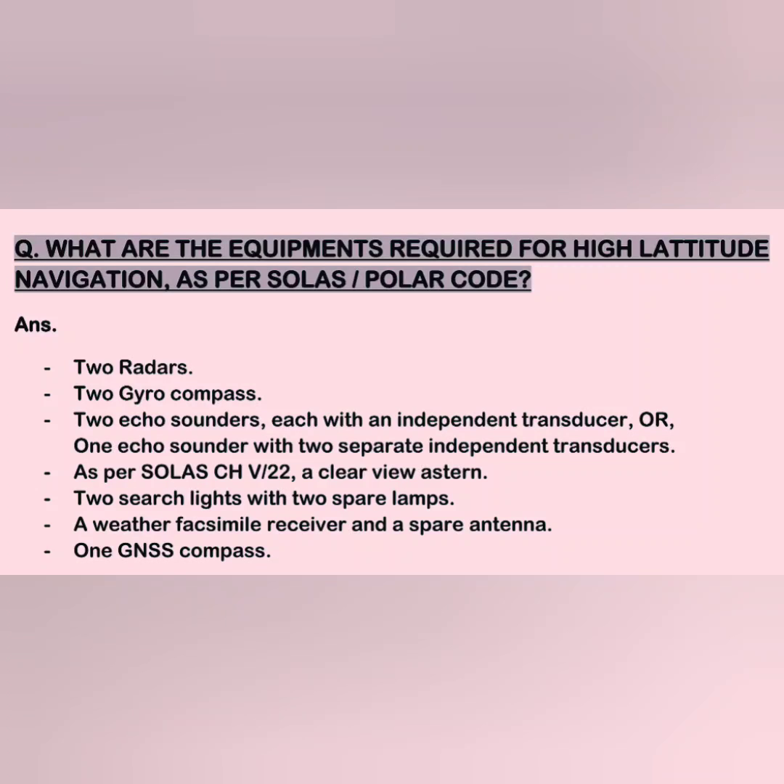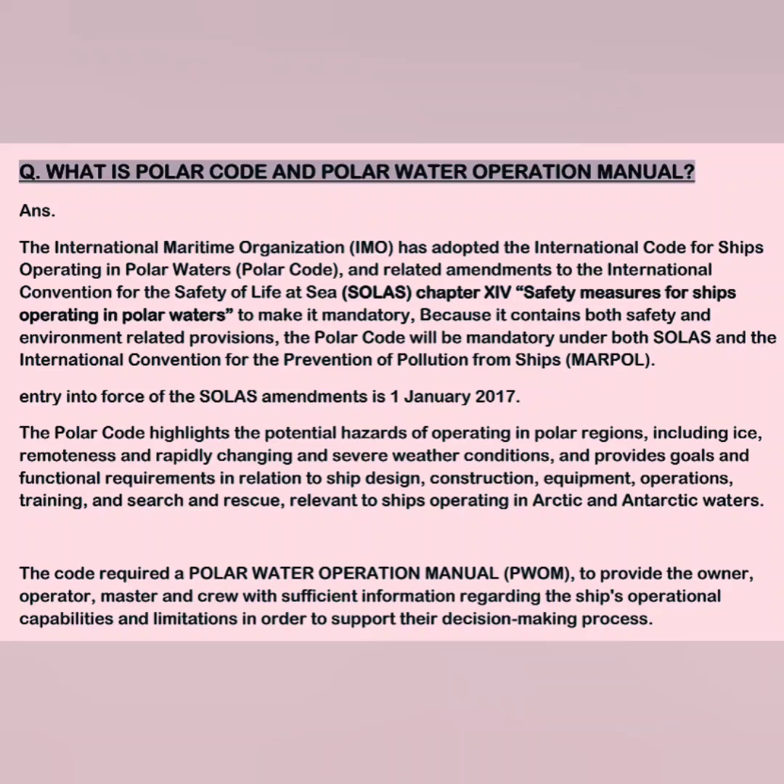And one GNSS compass. Moving on to the next question: what is the Polar Code and Polar Water Operational Manual? The International Maritime Organization has adopted the International Code for Ships Operating in Polar Waters, called the Polar Code. An amendment was made to SOLAS by adding Chapter 14, called 'Safety Measures for Ships Operating in Polar Waters,' thus making it mandatory. Because it contains both safety and environment-related provisions, the Polar Code is made mandatory under both SOLAS and MARPOL.